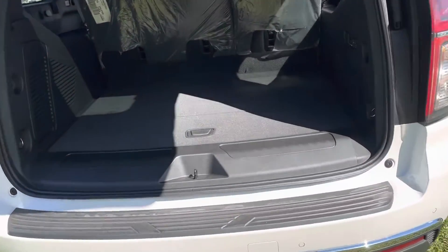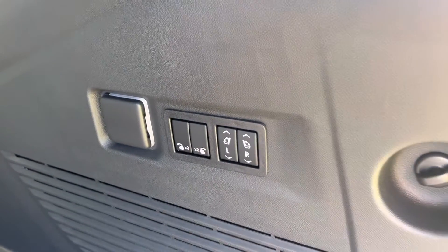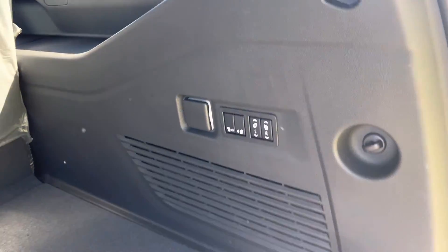And then, of course, lots of space behind the third row. This is equipped with the luxury package, so you're going to get the power folding third row and the power release second row.